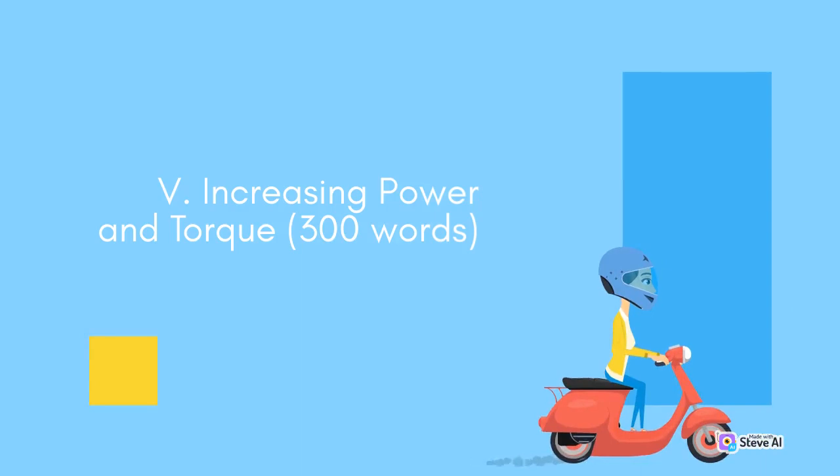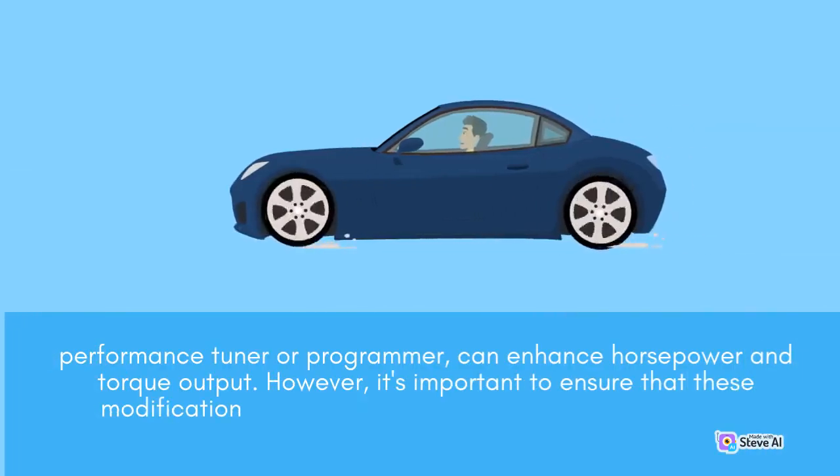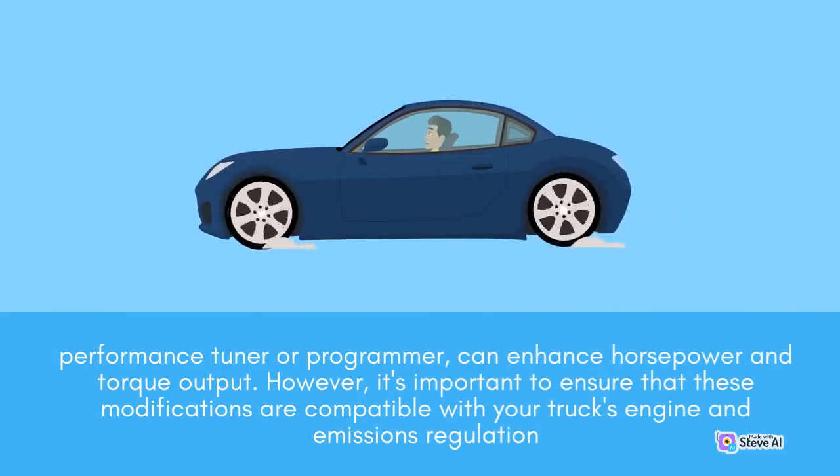Increasing power and torque. If you frequently tow heavy loads, increasing your truck's power and torque can significantly improve its towing performance. Upgrading the engine's air intake and exhaust system, as well as adding a performance tuner or programmer, can enhance horsepower and torque output. However, it's important to ensure that these modifications are compatible with your truck's engine and emissions regulations.